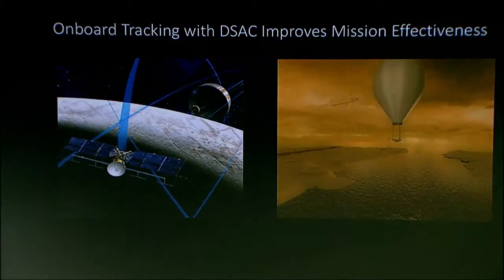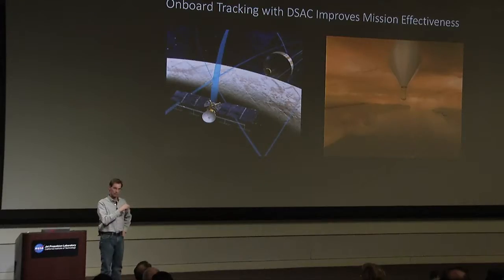So we take those low-gain antennas — and you remember that DSN antenna that was big with all that power transmitting? We can actually track those signals with low-gain antennas onboard a vehicle that's at Europa. If you add DSAC to that mix, now that data we're collecting is accurate enough to determine the gravity field.